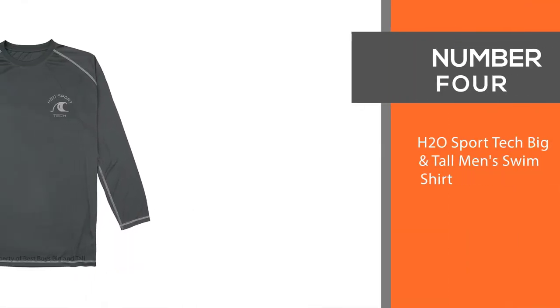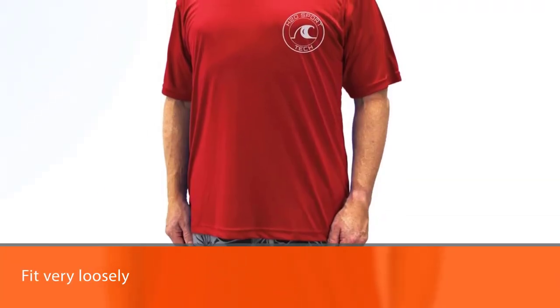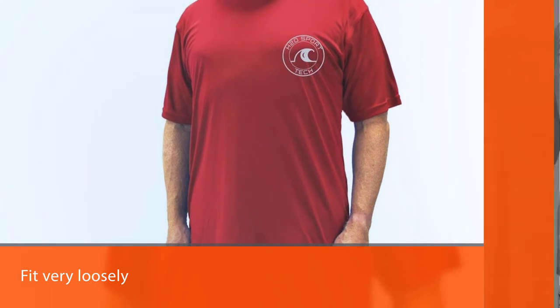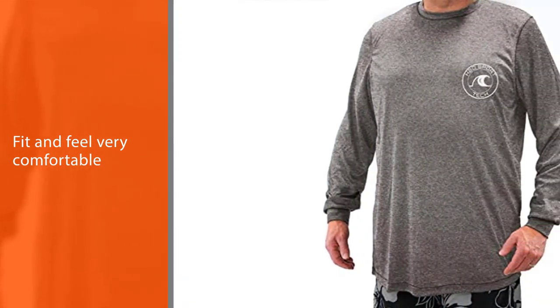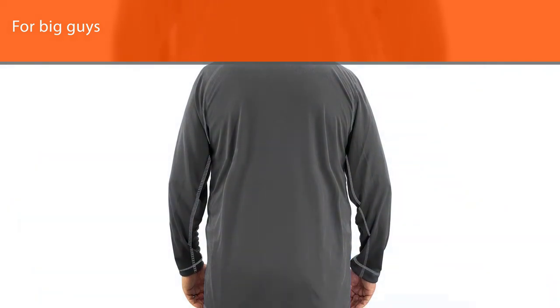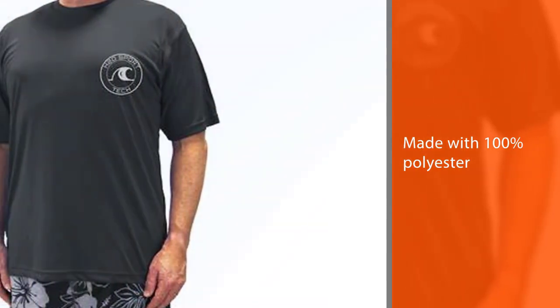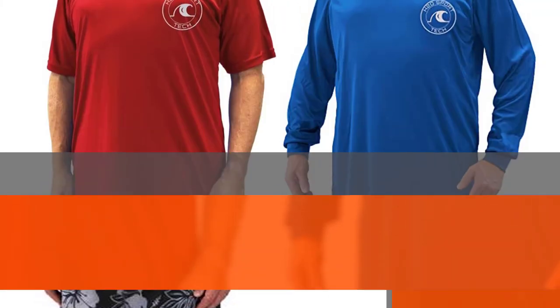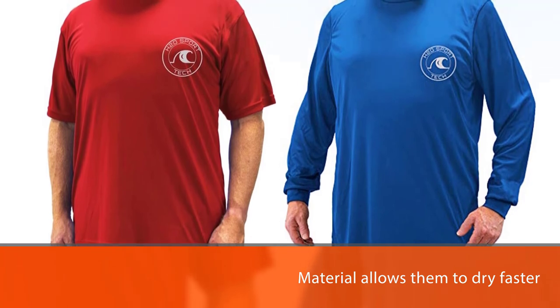Number 4: H2O Sport Tech Big and Tall Men's Swim Shirt. These shirts fit very loosely and do a great job hiding how big you are while on the beach. They fit and feel very comfortable for big guys as they are made with 100% polyester, which allows them to dry faster than other types of swim shirts. Moreover, they also have a UPF 50 Plus rating that offers enough protection for your skin. When you look at the sleeves, size, and length, you can rest assured that your vacation or trip to the beach won't end with a horrible sunburn.